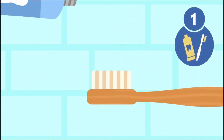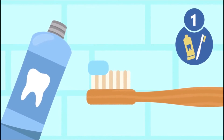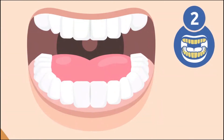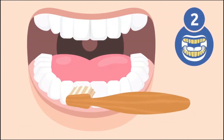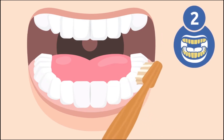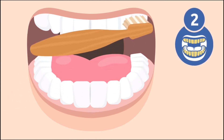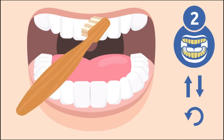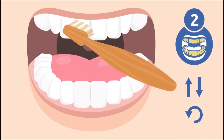Step one: use a bit of toothpaste — not much, a pea-sized amount will do. Step two: start brushing your back teeth and molars. Brush the outside of your upper and lower teeth, holding the toothbrush at a 45-degree angle. Movements should be gentle and short, brushing from top to bottom and bottom to top. You could also move the toothbrush in small circular motions.